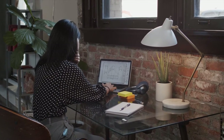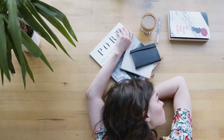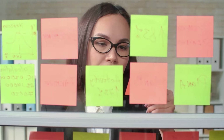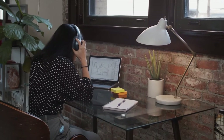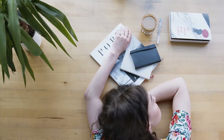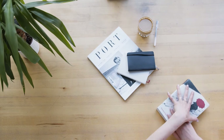Instead of ordinary accessories in usual colors, you may reach for stylish desk accessories such as notebooks with designer covers, colorful sticky notes in unusual shapes, or desk pads with interesting patterns. Your desk will become unique and unmistakable. It is also no secret that viewing things that we like immediately puts us in a good mood and makes us more eager to work.